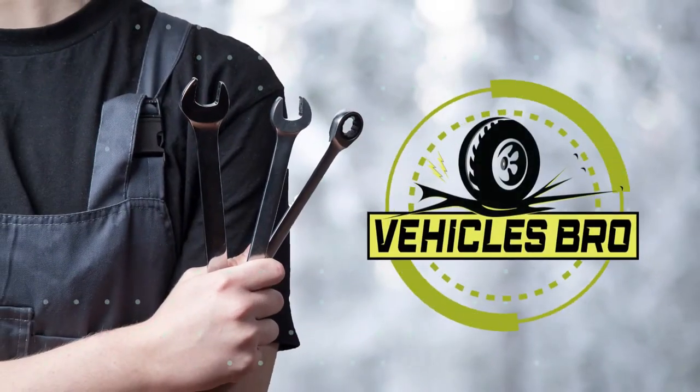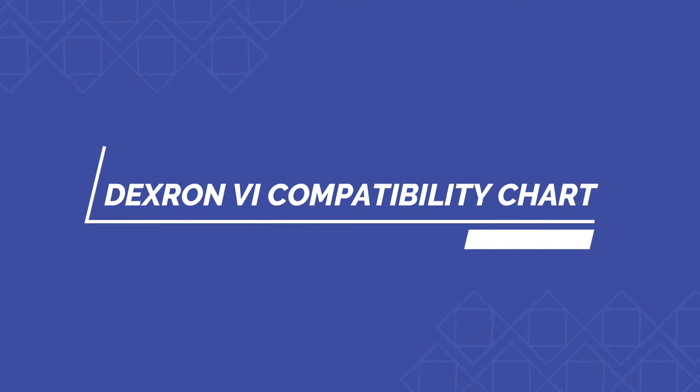Welcome to Vehicles Bro. In this video, we will talk about Dexron 6 compatibility chart, with useful information that will help you a lot.